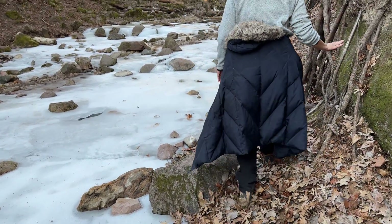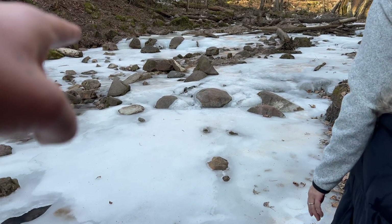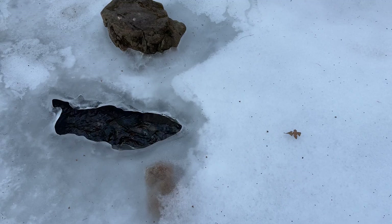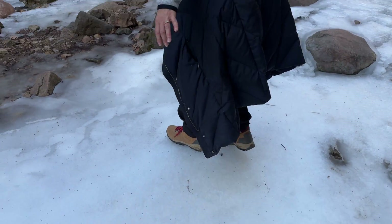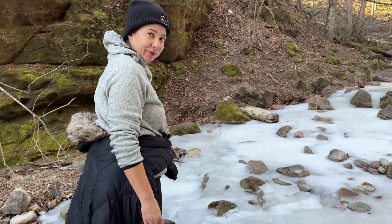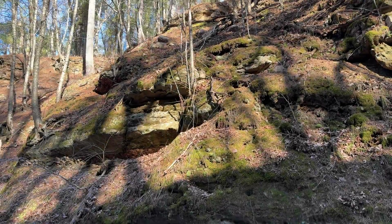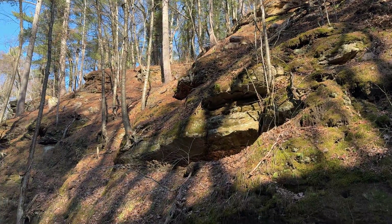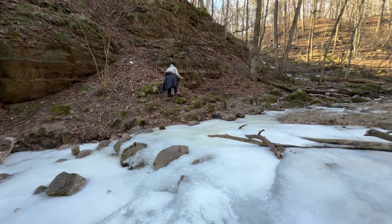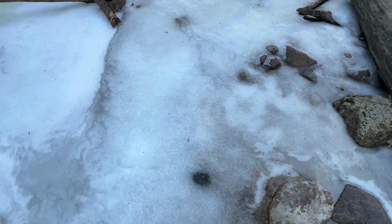It's definitely interesting with the creek running underneath all of this ice we're walking on. I think we should walk across to that side. It's not walking like a penguin — it's more like walking like an elephant. Liz opted to go up the left side on the dry land. I'm gonna try to go across this creek — let's see what happens.